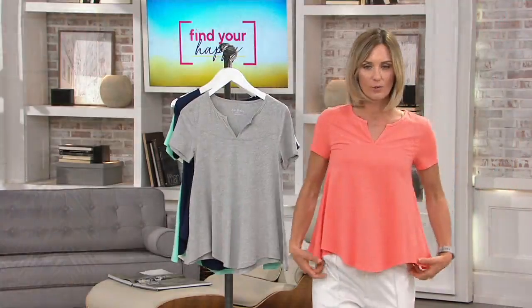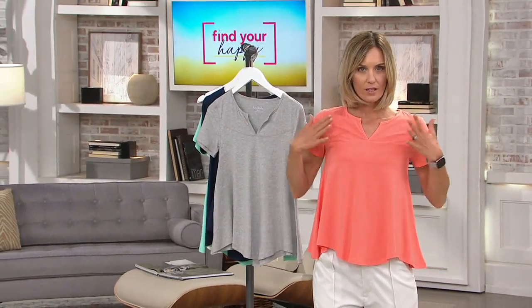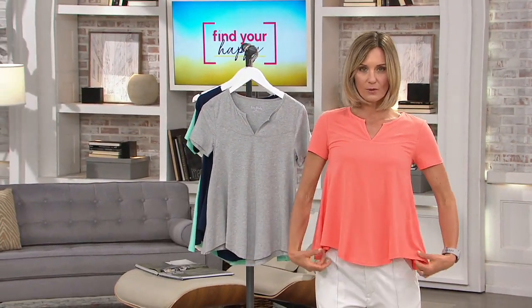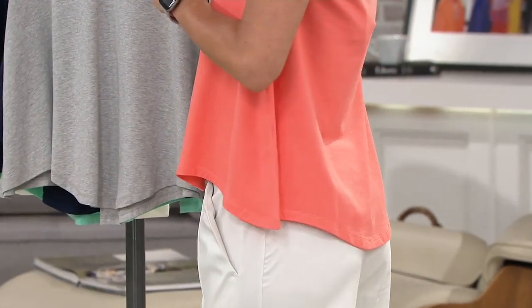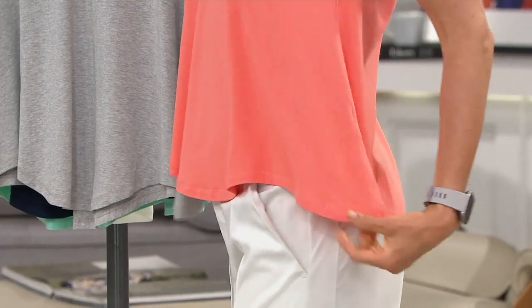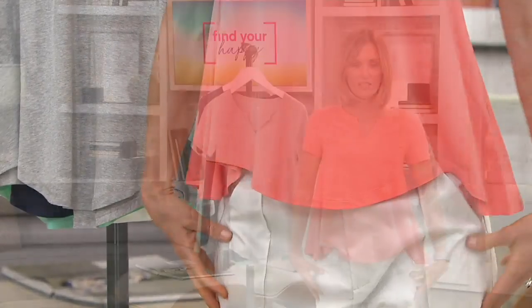Look at the swing — look at how it just kind of fits through the bust just a little bit and then releases. So cute. A little bit longer in the back. I need a couple of these; this is really darling. Three easy payments of $10.92.